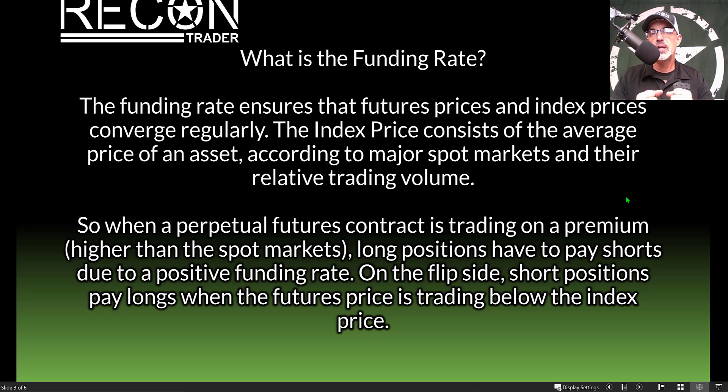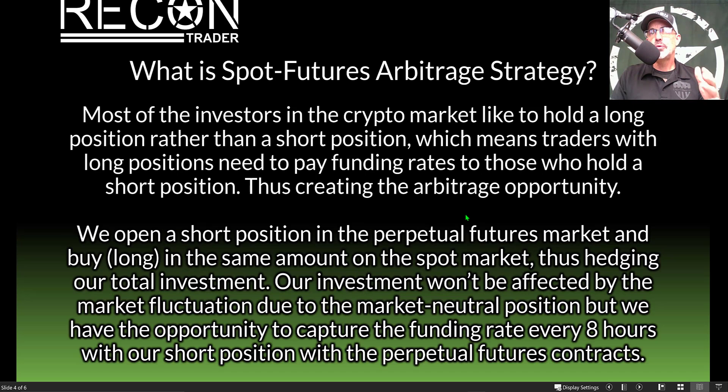We are going to capture that funding rate as a form of arbitrage. Most crypto traders prefer to hold long positions, meaning traders with long positions pay funding rates to those holding short positions — creating the arbitrage opportunity. The strategy is to open a short position in the perpetual futures market while simultaneously buying a long position in the same amount on the spot market, hedging our total investment. This gives us a market neutral position unaffected by market fluctuations, while capturing the funding rate every eight hours.